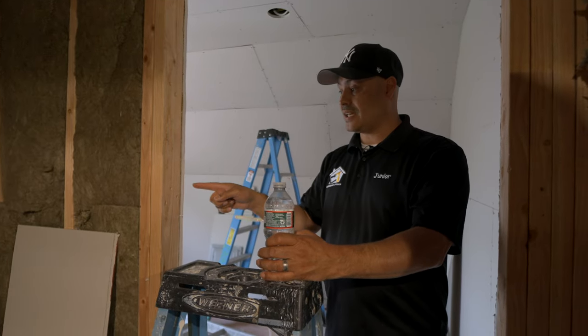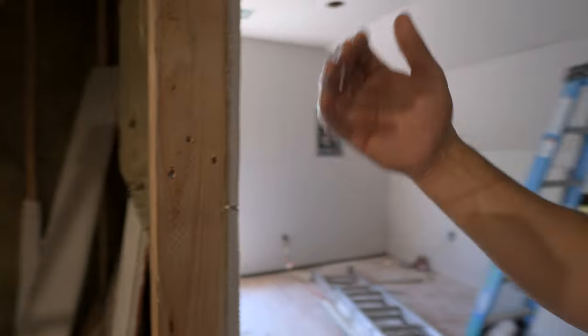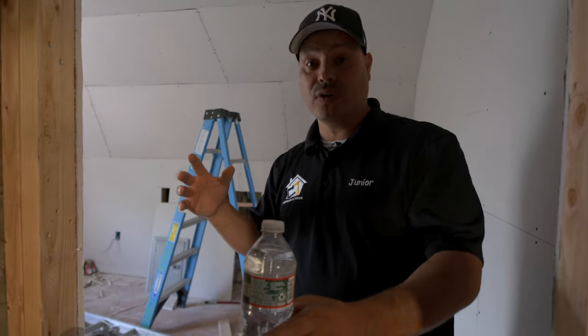Look at this side right here — this is 5/8" drywall. Why did they use 5/8" drywall? Because this is an attic space converted into almost a livable space, so they wanted to maintain this as a fire-rated place — a fire-rated room through the whole attic.